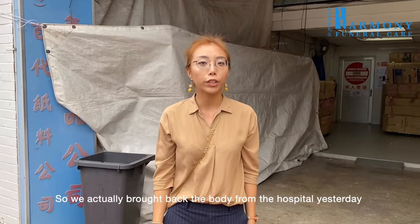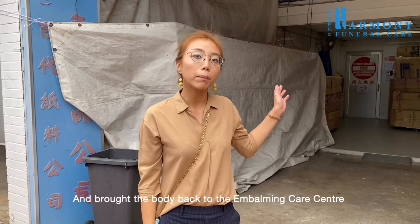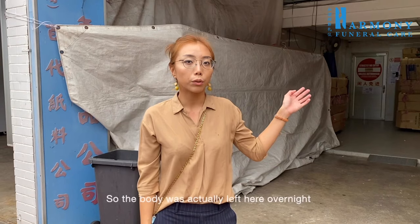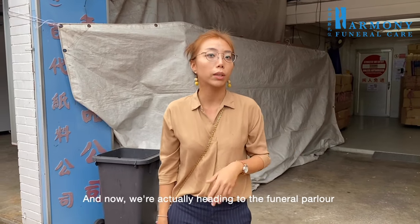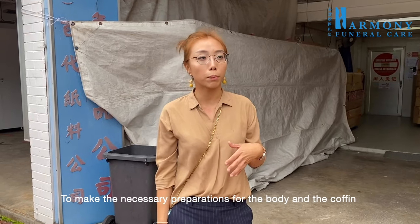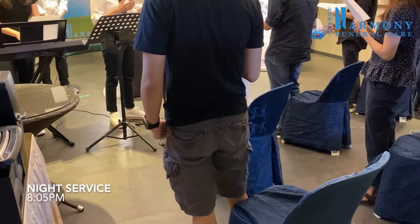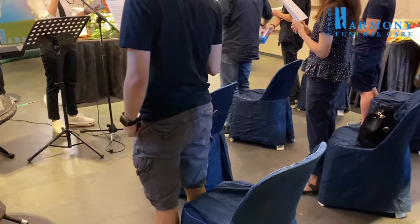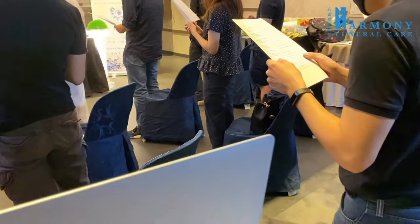We brought the body back from the hospital yesterday to the embalming care center for embalming. The body was left there overnight, and now we are heading to the funeral parlor to make the necessary preparations for the body and coffin to enter the premises, so as to get the funeral wake going.